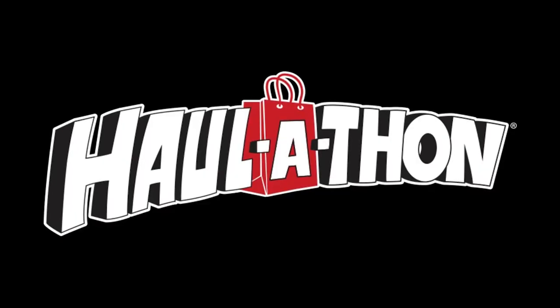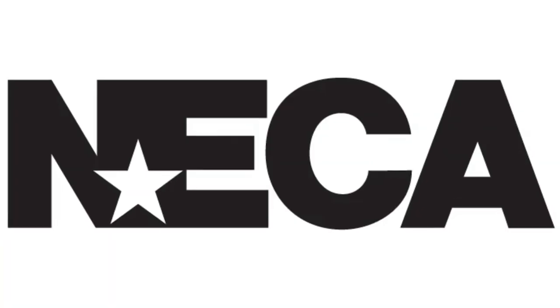Then the haul-a-thon came out at the beginning of last year — yeah, that was a joke. Sorry Target, sorry NECA. Not sorry.